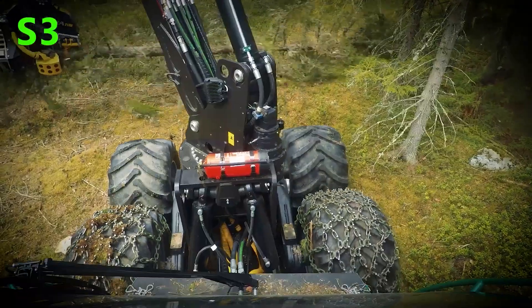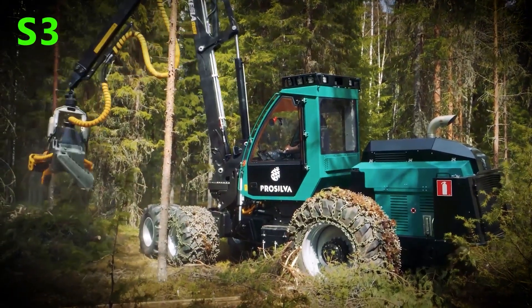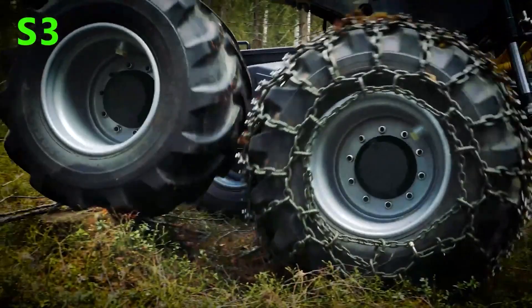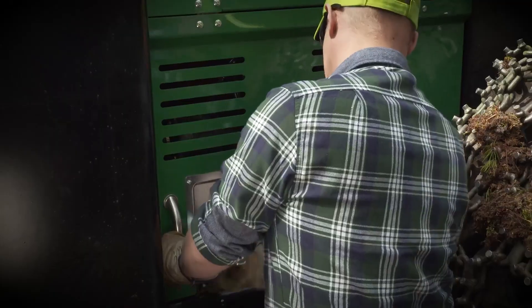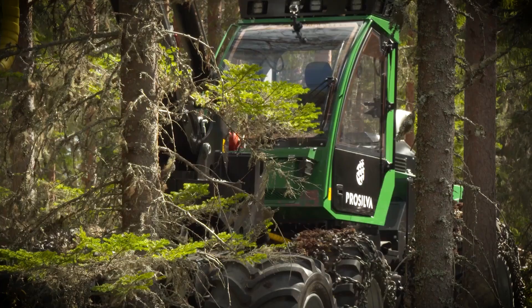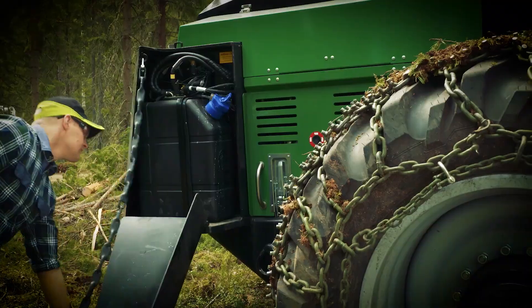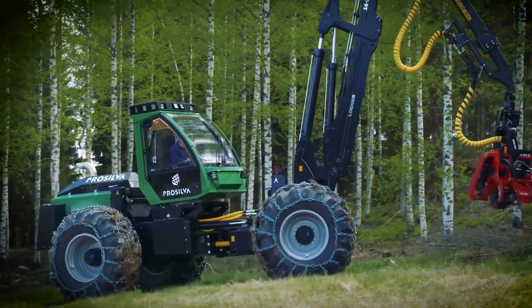With its robust design and precision control system, the S6 can navigate through dense forests, efficiently felling and processing trees with unparalleled speed and accuracy. This innovative machine is a testament to ProSilva's commitment to delivering cutting-edge solutions that enhance productivity and sustainability in the forestry sector.